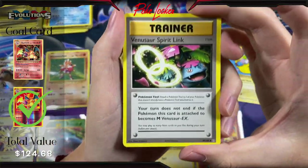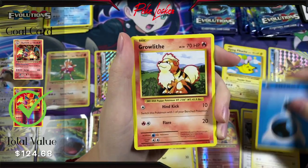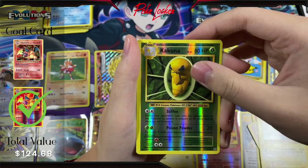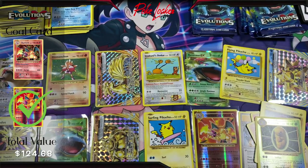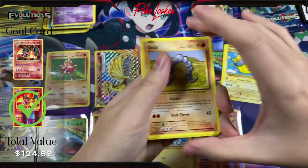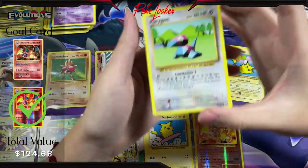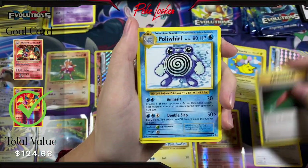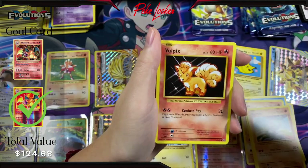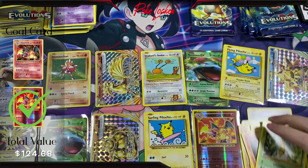That pack was very crimped shut — very difficult to open. Here is the code card. We have Porygon, Full Heal, Poliwhirl, Onyx, Weedle, Machop, Tangela, Vulpix, Reverse Holo Maintenance, and a Beedrill Non-Holo out of that pack there. Moving on — we only have a few left.